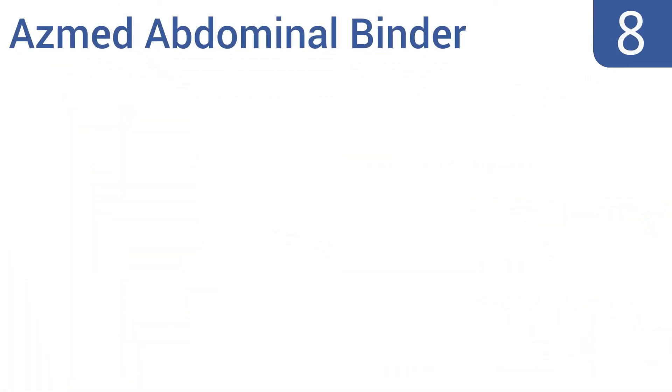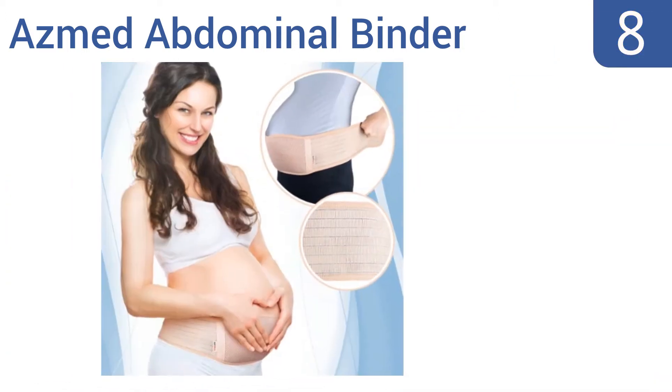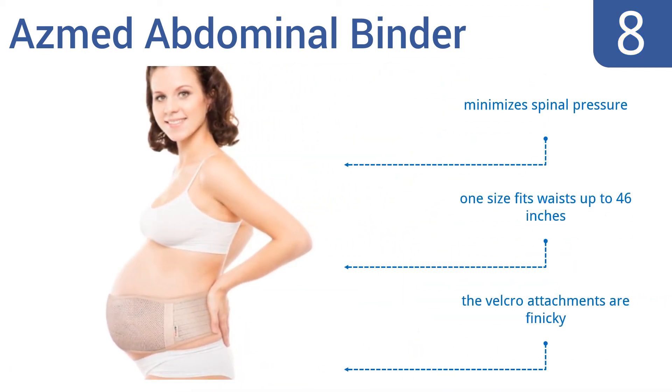Coming in at number 8 on our list, cradle your unborn little one with gentle compression to your abdominal area with the Asmed abdominal binder. This belt will effectively redistribute the weight of your pregnancy to improve poor posture and reduce hip and pelvic pain. It also minimizes spinal pressure and one size fits waists up to 46 inches. However, the Velcro attachments are finicky.